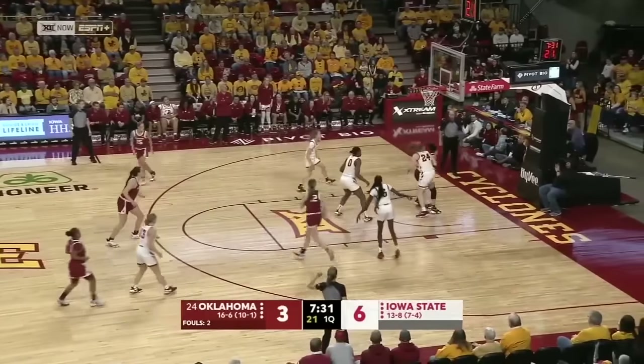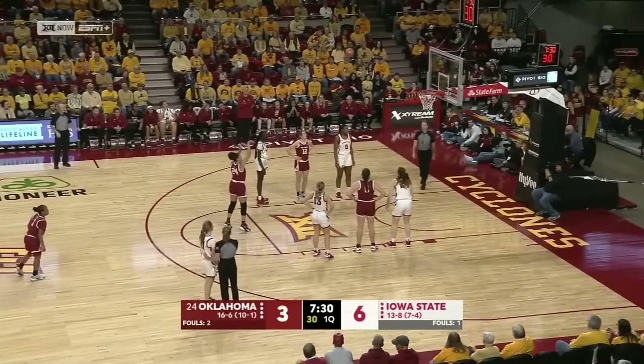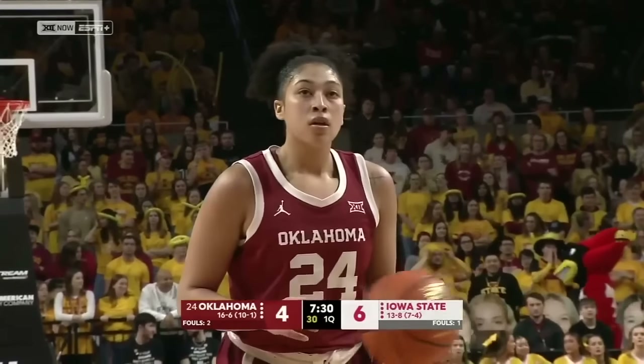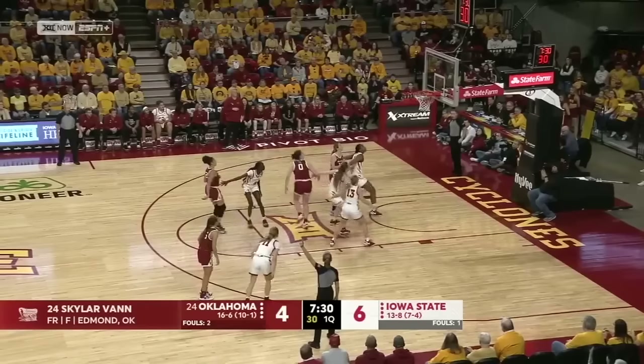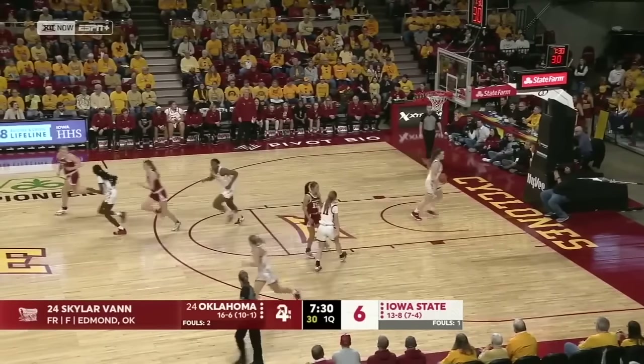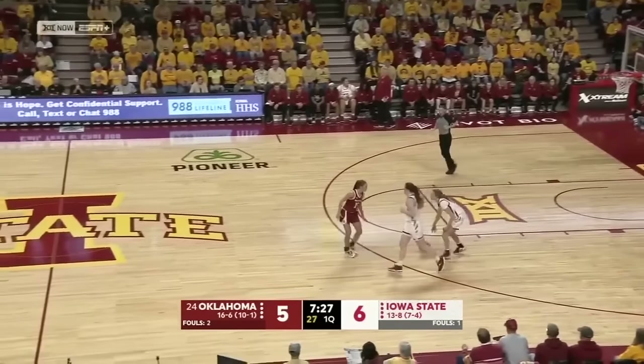Tott can't get at the ball, and a foul — Skylar Vann able to knock down the front end. They can get up and down the floor; they can also slow it down. And as you can see, highly successful, especially in Big 12 conference play.